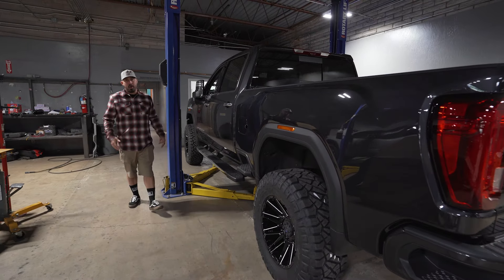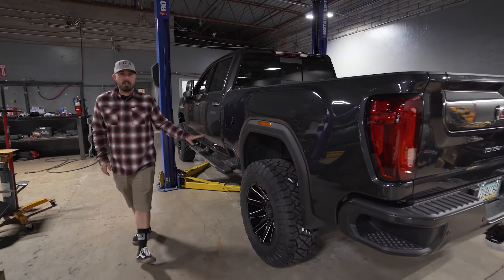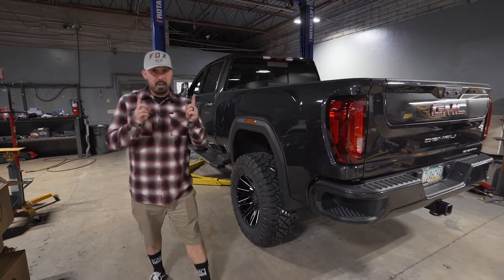That's a wrap for us here at Total Auto Pros. We are done installing the four-inch lift kit from Cognito Motorsports — time to get her on the road.